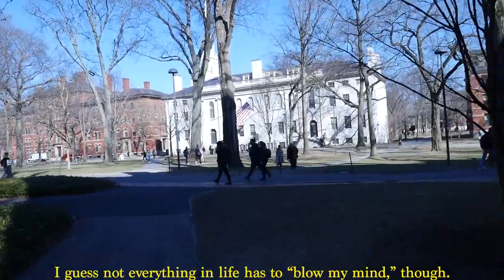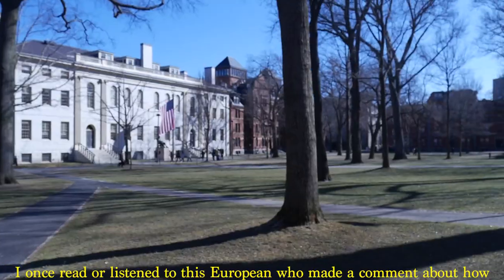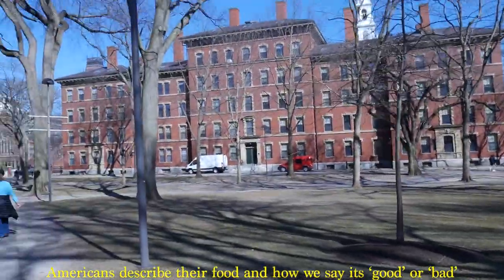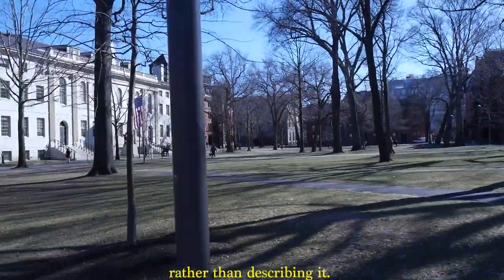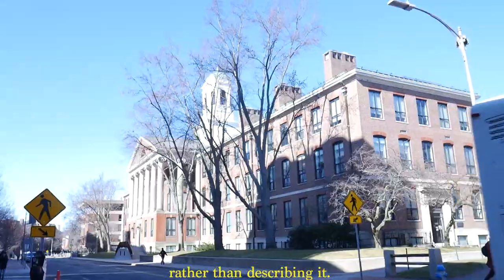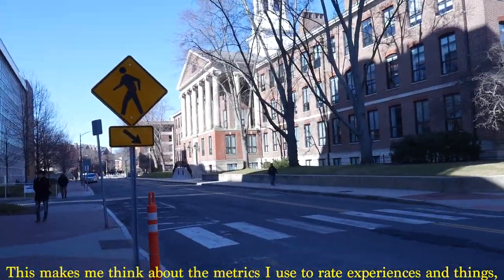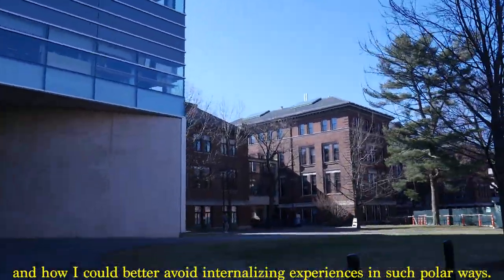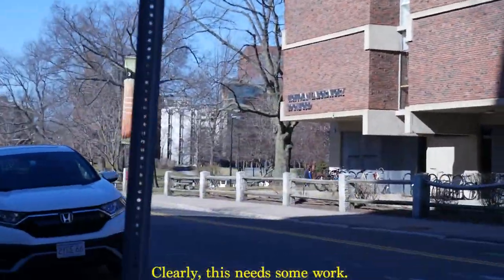We're walking around Harvard Yard now, which I walked around before and it didn't blow my mind or whatever. So this is Harvard Yard — I'm pretty sure that's the library. It's really simple, especially when it's not like super green. But overall the campus is beautiful and seems really peaceful. The campus is huge, but compared to BU where we only have one street of our campus, it's insane.